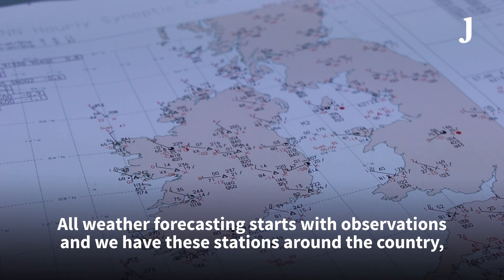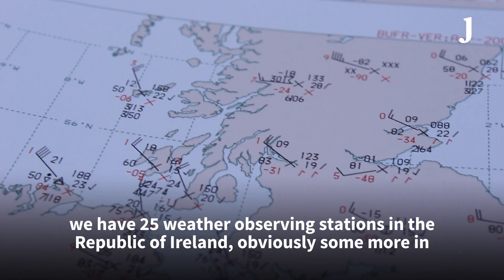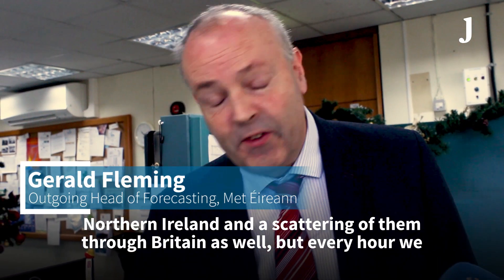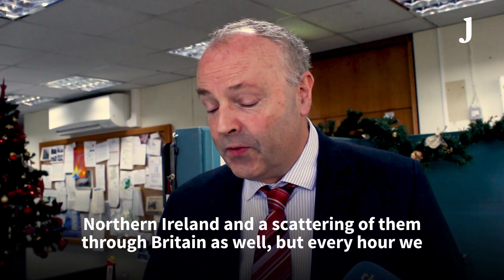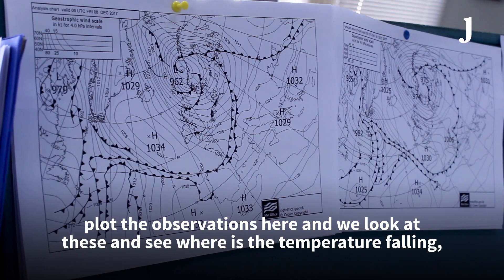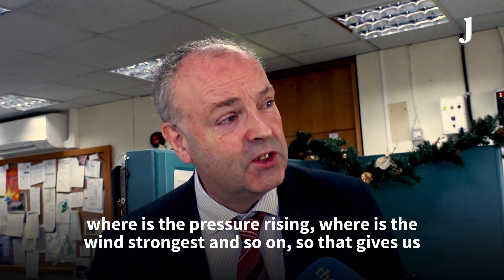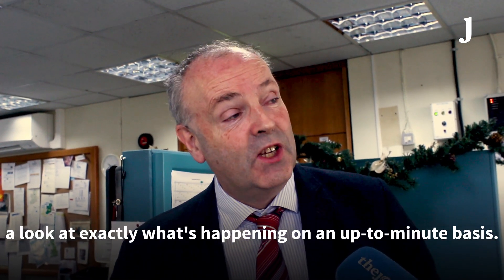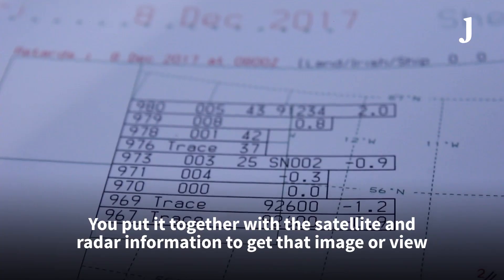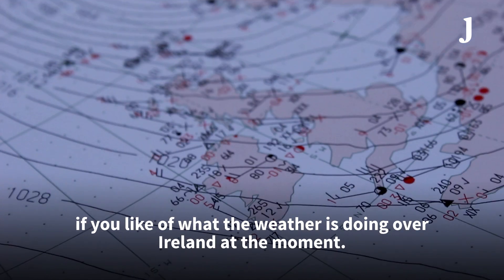All weather forecasting starts with observations. We have 25 weather observing stations in the Republic of Ireland, and more in Northern Ireland and scattered through Britain. Every hour we plot the observations and look at where the temperature is falling, where the pressure is rising, where the wind is strongest. Combined with satellite and radar information, that gives us an up-to-the-minute view of what the weather is doing over Ireland.